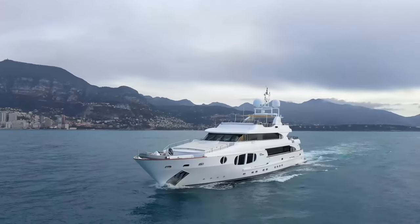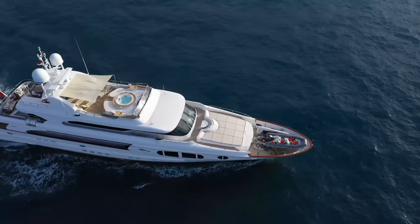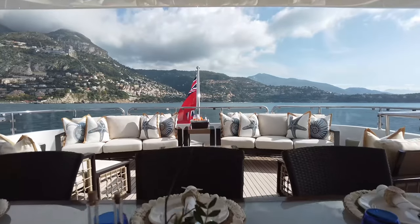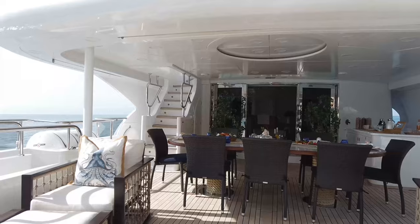As part of her 2015 refit, Bina's tender and toys were moved to her foredeck, freeing up space on the upper deck aft. The remodeled upper deck aft has now been opened by more than 4 meters, creating a spacious dining and lounge area.